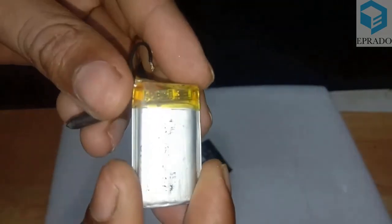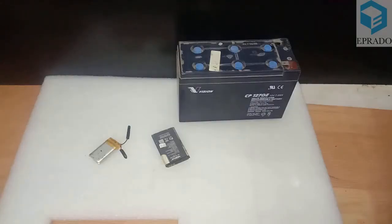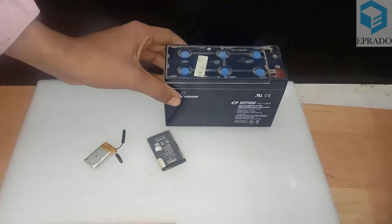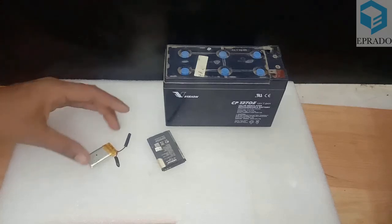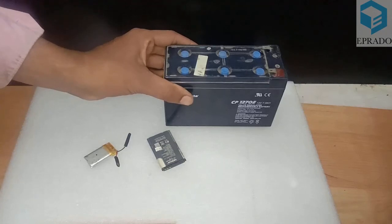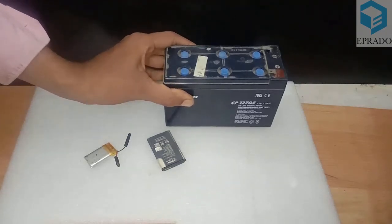In the next session, we will learn about the size of batteries — why some batteries are larger and some are smaller — and we will discuss battery capacity. Thank you, children, we will meet in the next session.